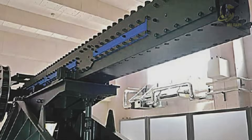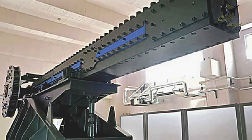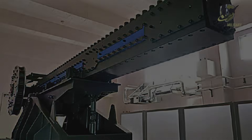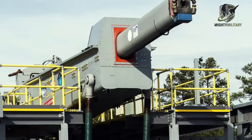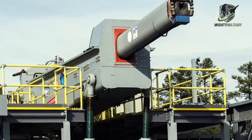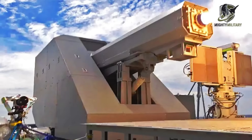Japan is exploring both naval and ground-based railgun applications. A road map displayed during the recent presentation includes a truck-mounted version as well as a fully integrated naval system. Other countries such as China, France, Germany, and Turkey have shown interest in railguns, but Japan now appears to be one of the few nations actively pushing the technology toward real deployment.